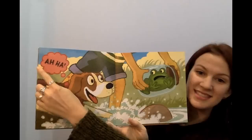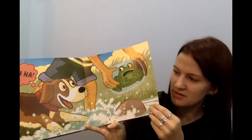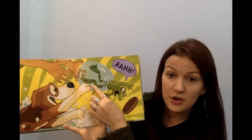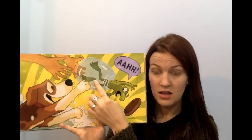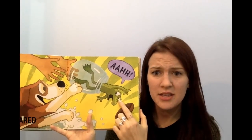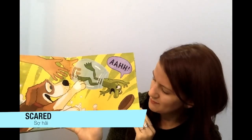Can you see? A-HA — like, I got you. Let's turn the page. Oh no, the frog jumped out of the jar. And he says A-H! He's screaming. Is he scared? His eyes are big. He looks very scared.